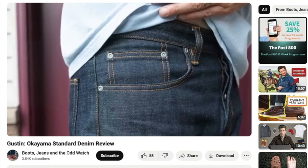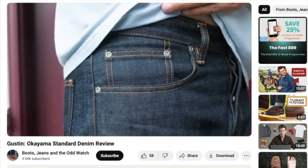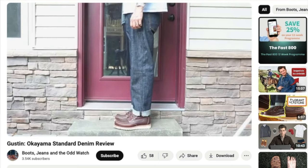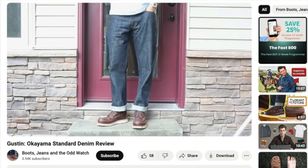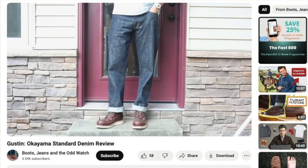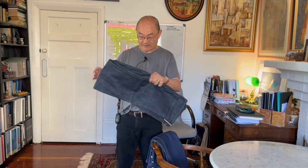I was introduced to them by a video from a friend of mine, Jordan, who has a channel on YouTube called Boot Jeans and the Odd Watch - also a boot review channel, but he does a lot more in clothing than I do. Really, I guess both of us are reviewing clothing that goes along with boots. These are US-made denim jeans, selvage.